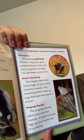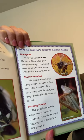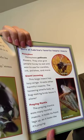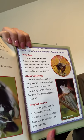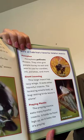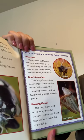More of Sabrina's favorite helpful insects. Honeybee: honeybees pollinate flowers and give people honey to eat and wax to use for candles, ink, polishes, and more. Giant Lacewing: this large insect has lacy wings and eats other harmful insects. The lacewing smells bad, so bug-eating birds leave it alone. Praying Mantis: the praying mantis eats many harmful insects and holds its front legs up so it looks like it's praying.